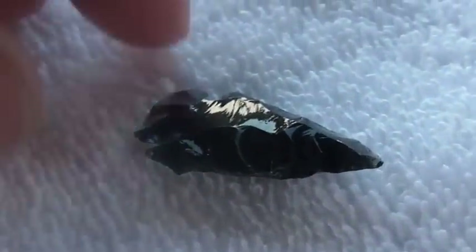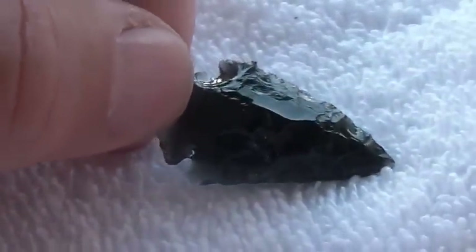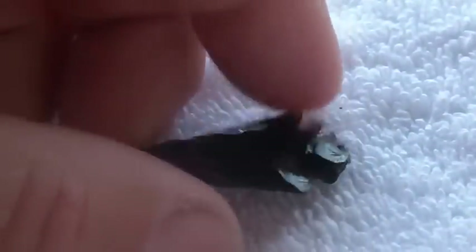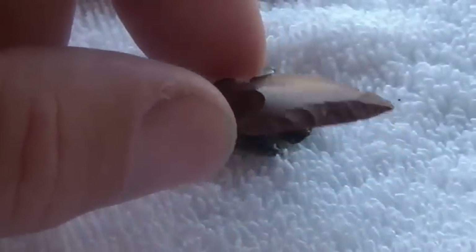My friend Calvin does Calvin's Corner 72. What I'm doing is making a video of these and hopefully he's going to look at it and tell me something I don't know.